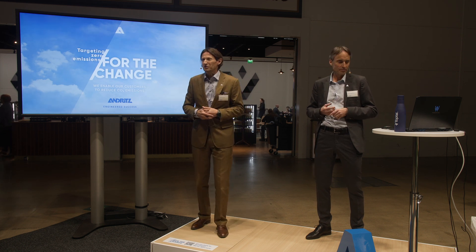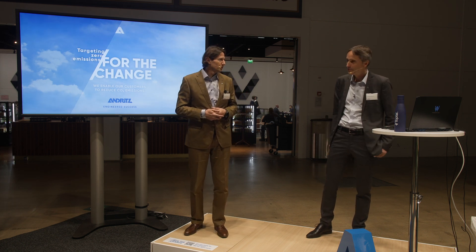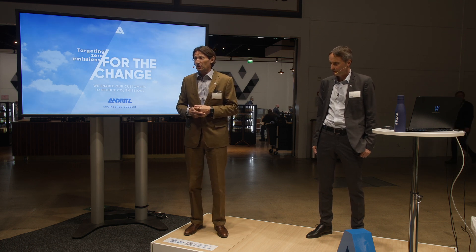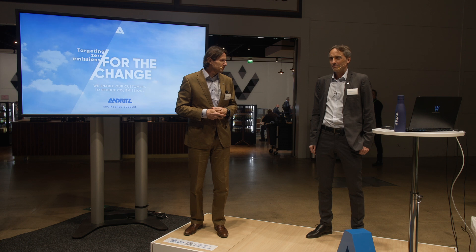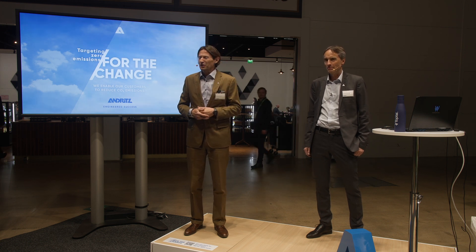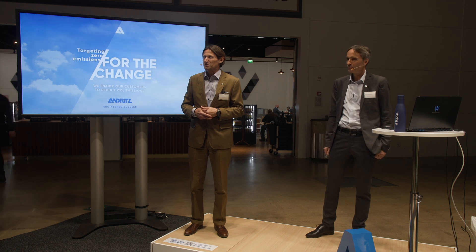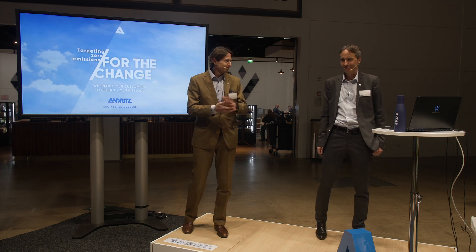With all these very positive prerequisites, I would like to thank Klaus again for his presentation. If you have any other questions, he will still be around until the evening. Thank you very much for joining in, and hopefully see you tomorrow again for some other presentations. Thank you very much.